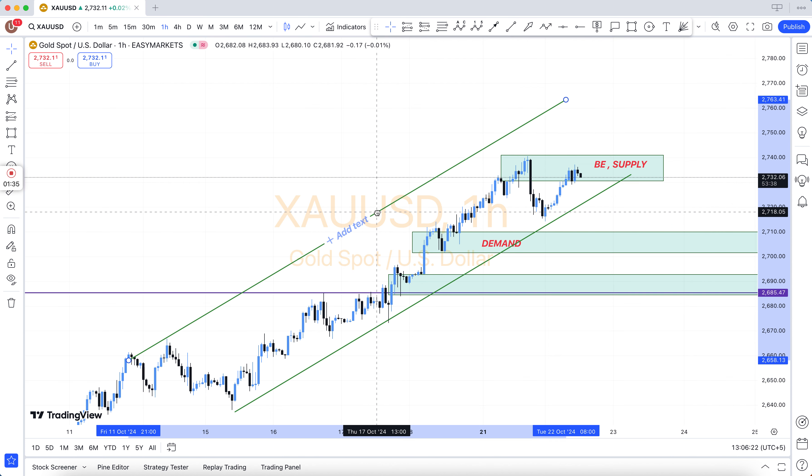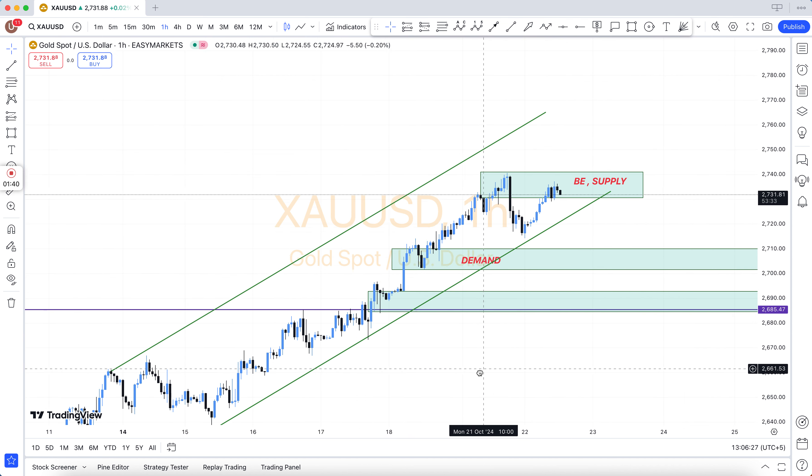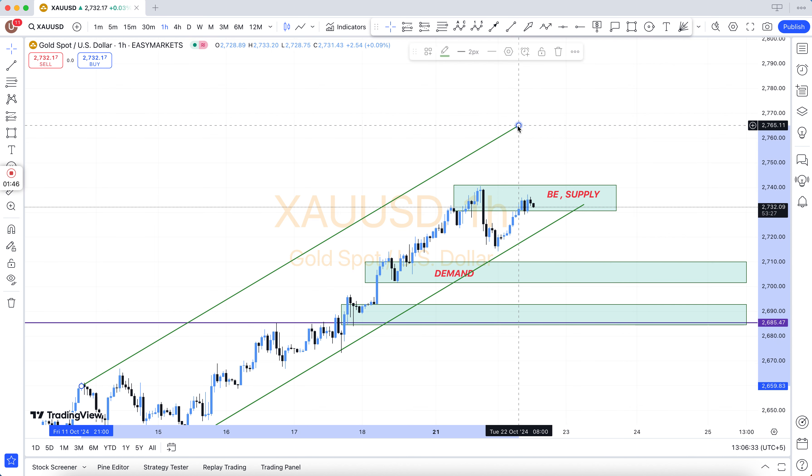Also: structure breakout, structure breakdown, double top, double bottom, triple top, triple bottom, higher high, lower low, QM level, and many more — including how to use Fibonacci (FIBO).